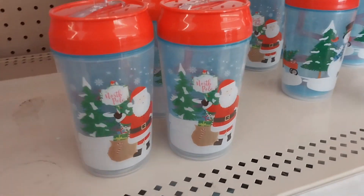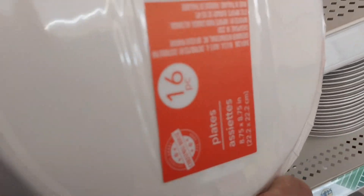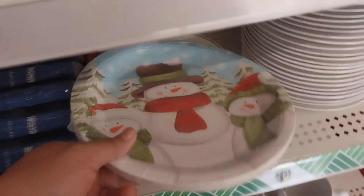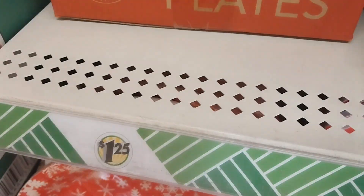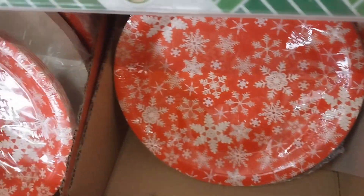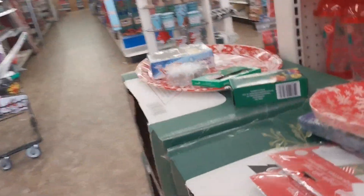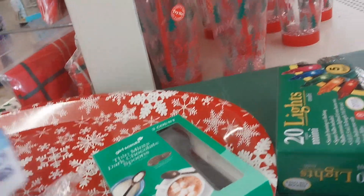These are $1.25 and they have different sizes — small ones — and they also have plates for $1.25. So I think the best option if you're trying to decorate for your Christmas dinner is to go to Dollar Tree and get your plates, cakes, and napkins. It would be a very nice set. I really love that red and white snowflake look for $1.25 — cheaper than other stores right now.